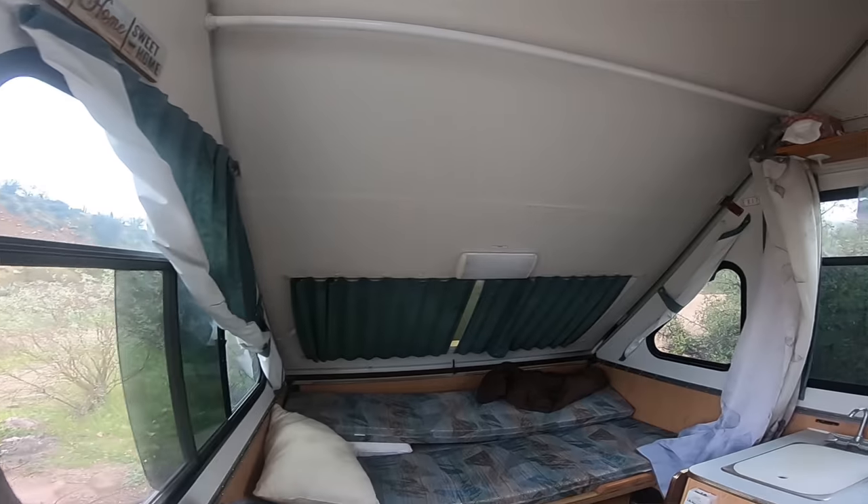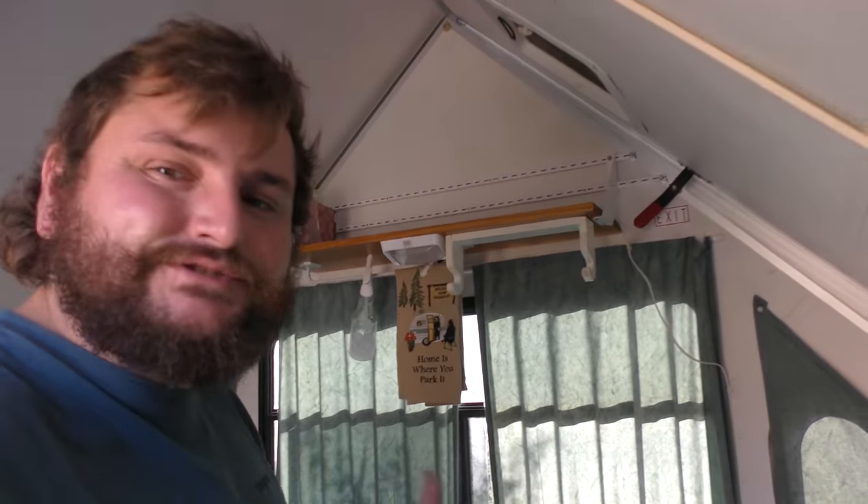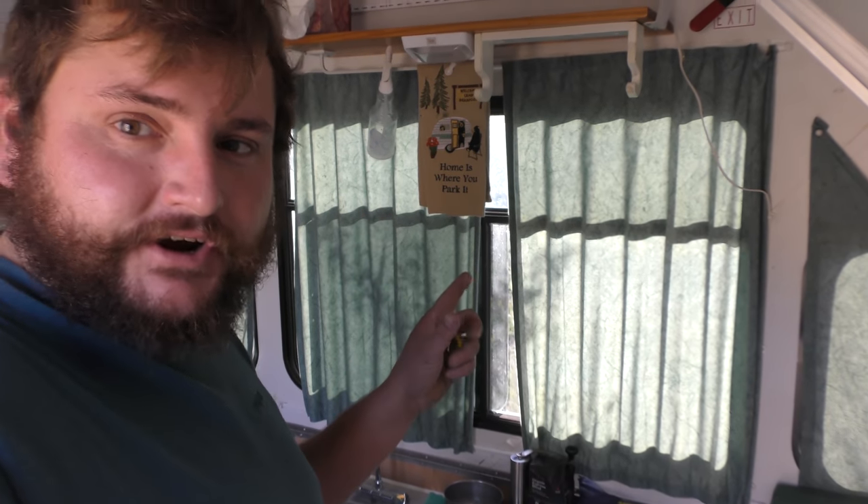I love this trailer — it sets up so easily and it just looks so homey. At night it feels really homey as well. When you have the lights on, the curtains, and the windows with the way the light comes in like an A-frame home — it's just a beautiful thing.